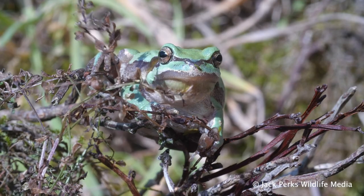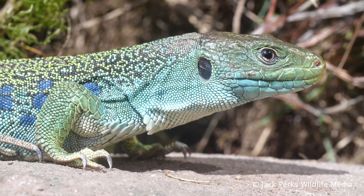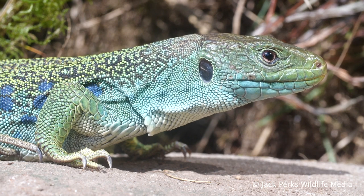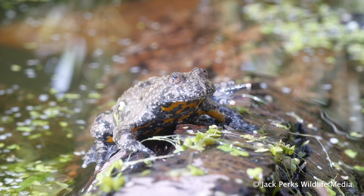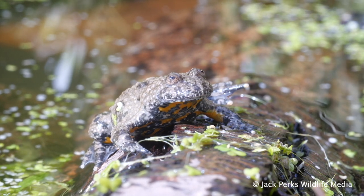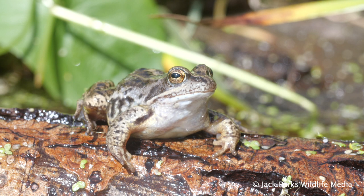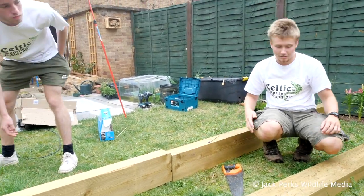I like frogs. I think every reasonable sane person does also. I've been keeping herptiles — that's the collective term for reptiles and amphibians before you ask, not an STI — for the last 20 years, but recently I was introduced to keeping European species outdoors in Britain by Celtic Reptile Amphibians, which is run by Harvey Tweets and Tom Whitehurst.